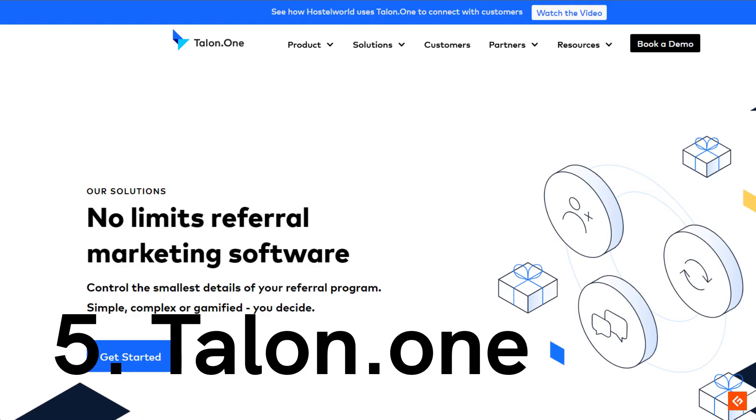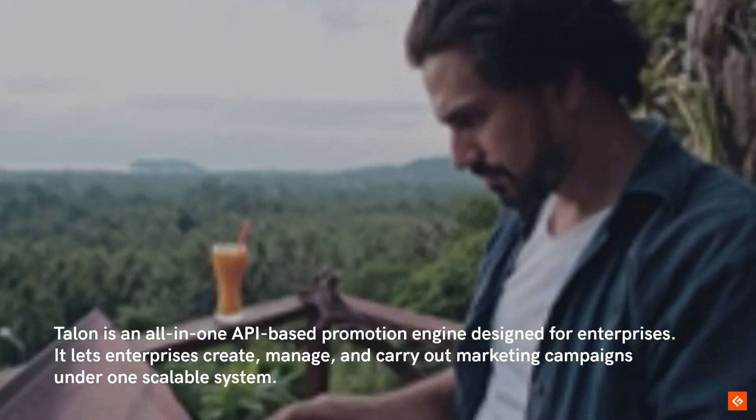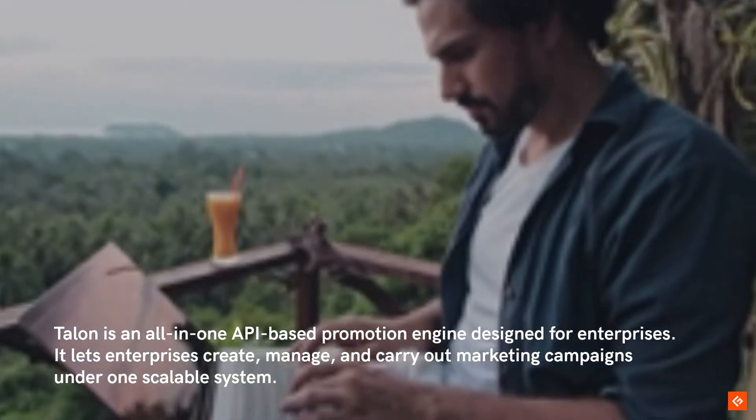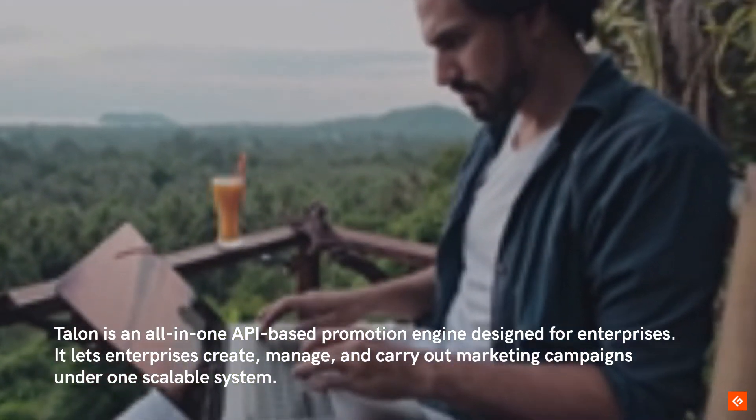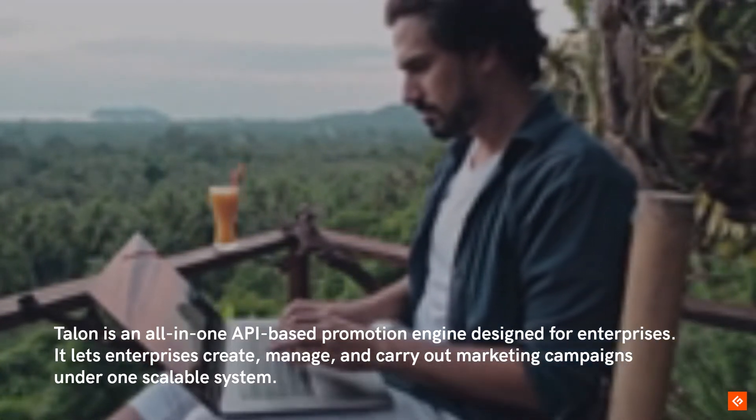5. Talon.1. Talon is an all-in-one API-based promotion engine designed for enterprises. It lets enterprises create, manage, and carry out marketing campaigns under one scalable system.